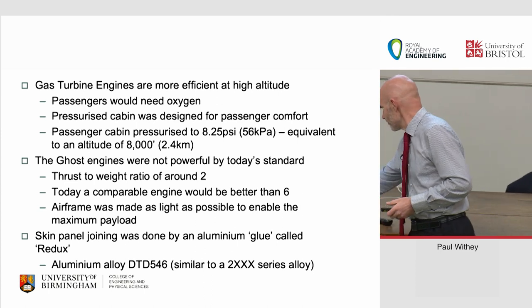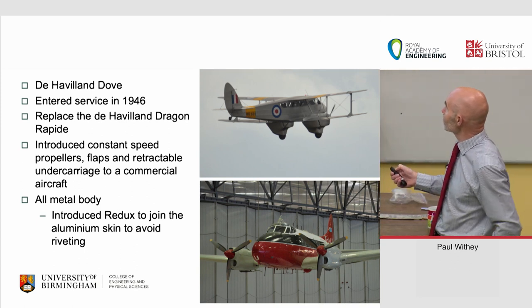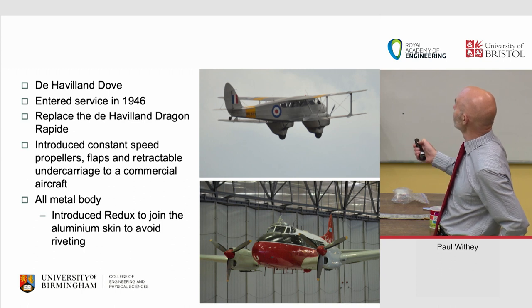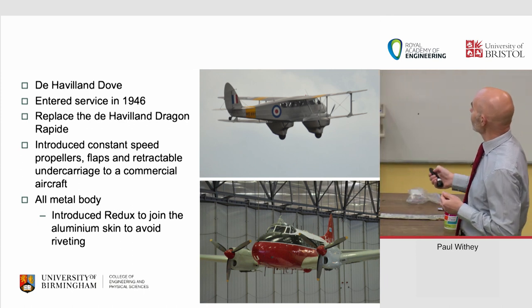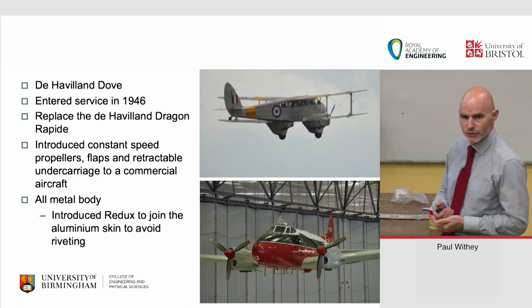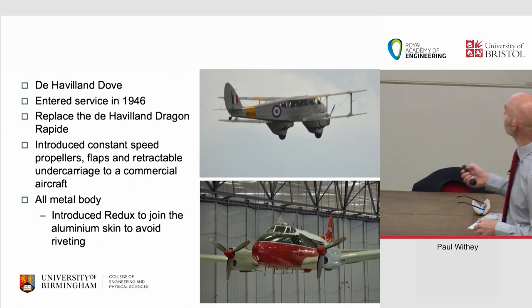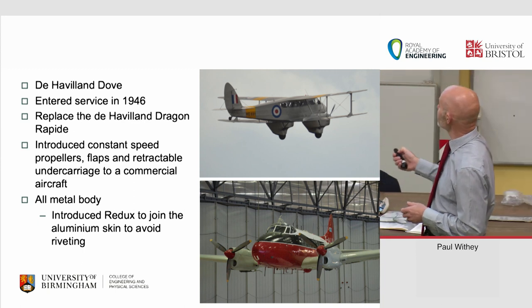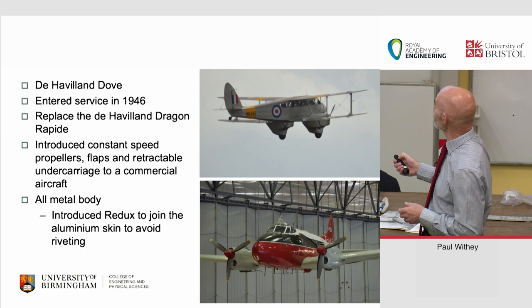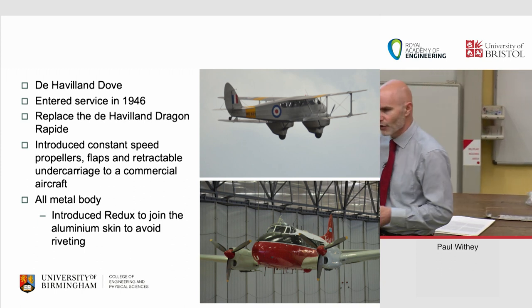The Ghost engines weren't powerful by today's standards — thrust-to-weight ratio of about two versus six-plus today. The airframe was made as light as possible using Redux, an aluminium gluing technology, and the aluminium alloy was DTD 546, a UK specification very similar to a 2000-series alloy today — an early generation aluminium alloy. De Havilland had already used Redux successfully on the Dove, which entered service in 1946, gaining experience in applying this weight-saving technology.